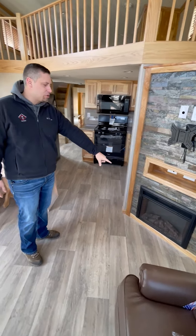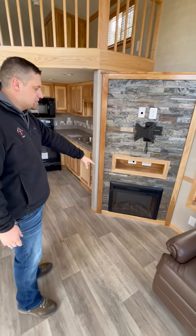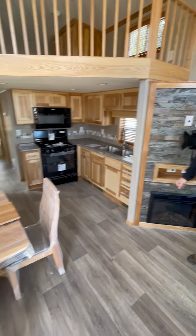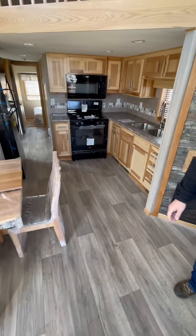Nice entertainment system, and an electric fireplace — so you can save on your LP. Those will heat right around 500 square feet. And a loose dinette here, and I'll have Devin walk through the floor plan and show you guys what it looks like.